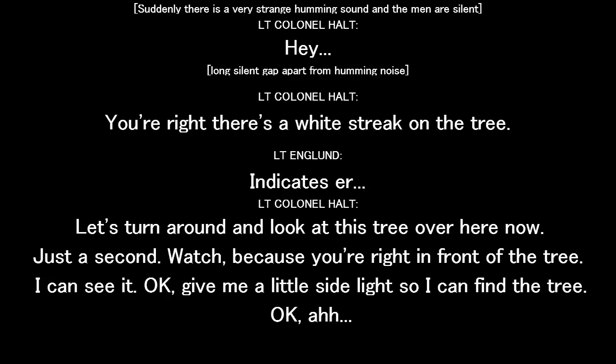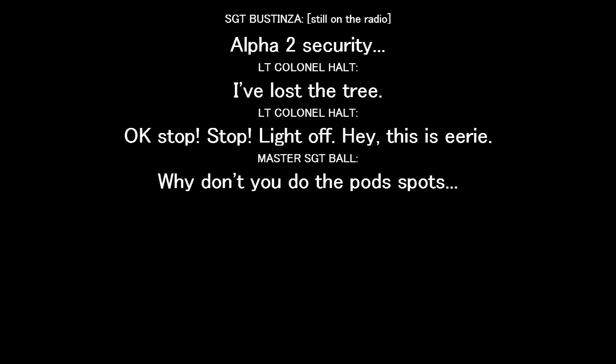Let me turn around with this tree over here now. Just a second. Watch your crew right behind the tree. I can see it. Give me a little sideline so I can climb the tree. Okay. Off. I'll put you on security. I lost the tree. Okay. Stop. Light on.